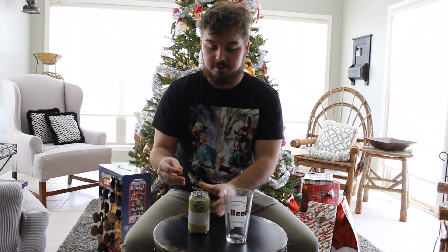Candy Cane is a stout brewed with vanilla beans and peppermint. Pretty excited. I'm a big fan of mint flavoring. I know a lot of people think mint's just for toothpaste, but I completely disagree. Mint chocolate chip's actually my favorite ice cream flavor. So let's dive right into it and see what it's all about.